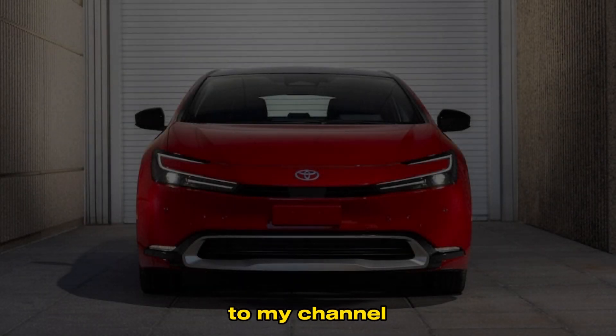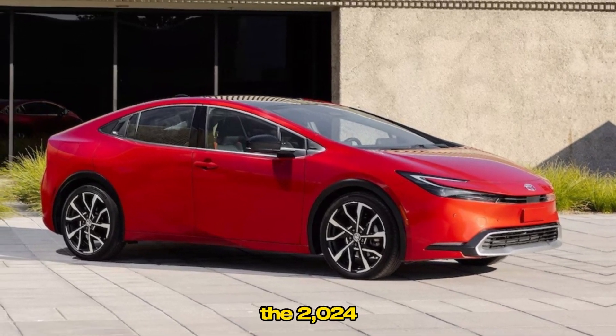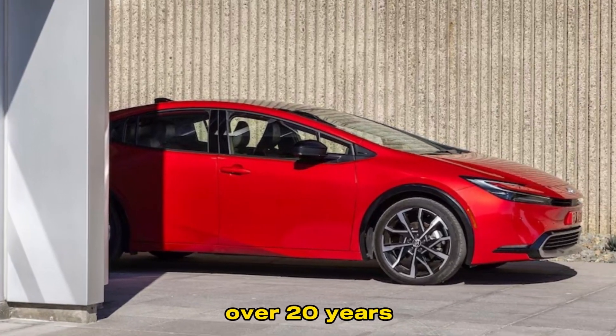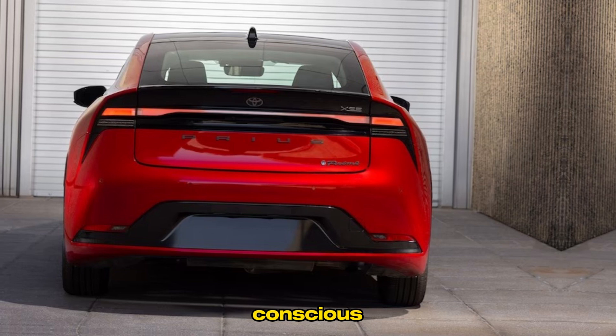Hi everyone, and welcome to my channel. Today, I'm excited to share with you my thoughts on the 2024 Toyota Prius. This iconic hybrid car has been around for over 20 years, and it's still one of the most popular choices for eco-conscious drivers.